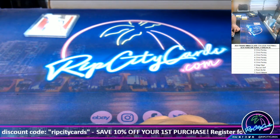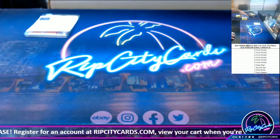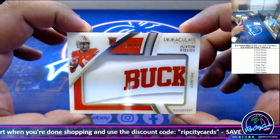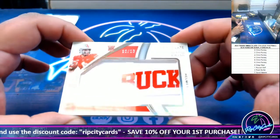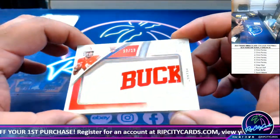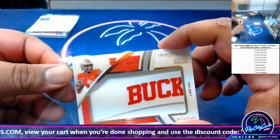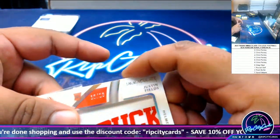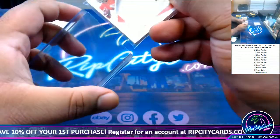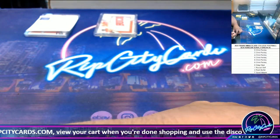Next up, going to the zero spot — 10 of 13, a helmet relic for Justin Fields. Got the buck on there from the Buckeyes, that's pretty cool. There you go, Hatcher. It's a thick one — zero spot.